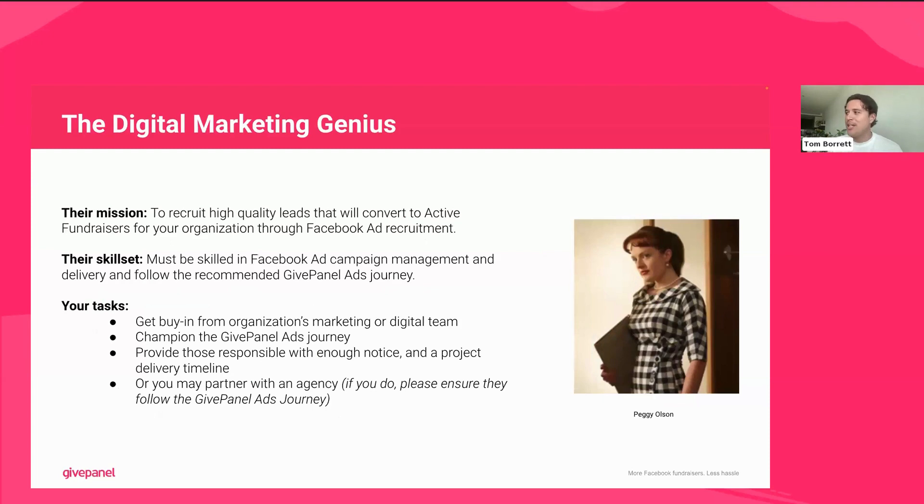Next up, the digital marketing genius. For anyone familiar with Mad Men, we've got Peggy Olsen here as that character — though in fairness, not much digital advertising went on back then. But she's a great example of someone who knows exactly what she's doing and how to attract great leads for your organization. The role of this person is really to recruit high-quality leads that will convert into active fundraisers — people that have at least one or more donation on their page — and this will be done through running an ads campaign.